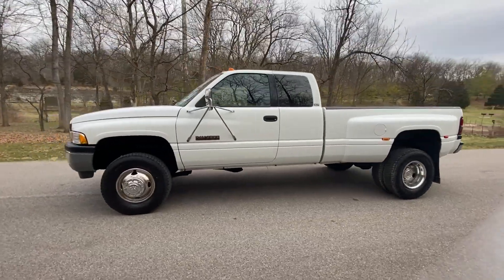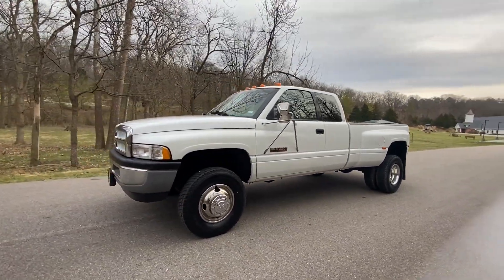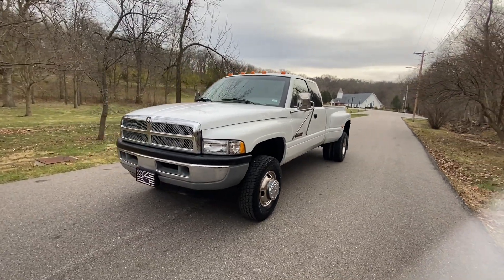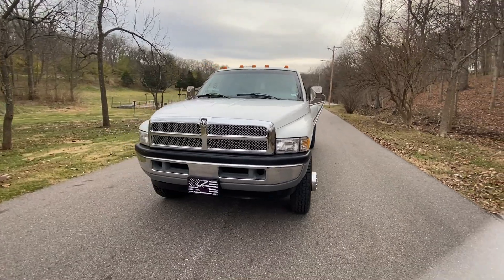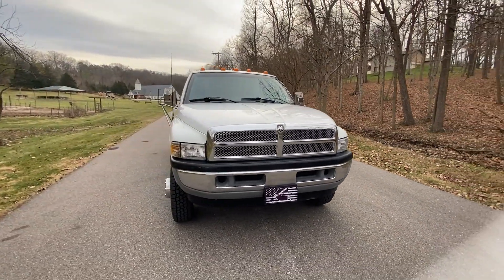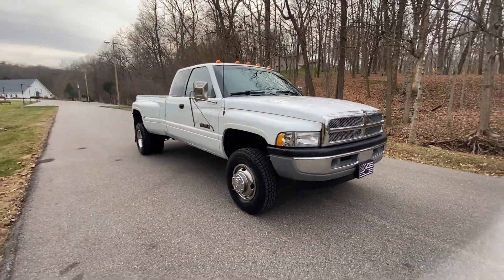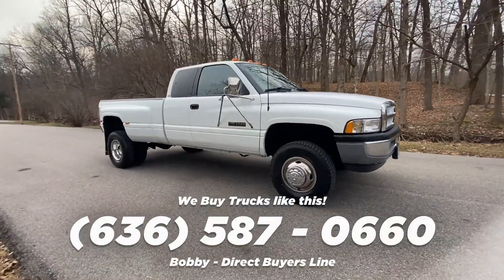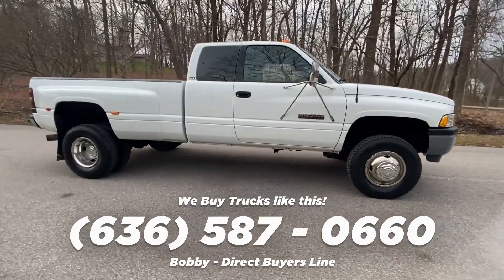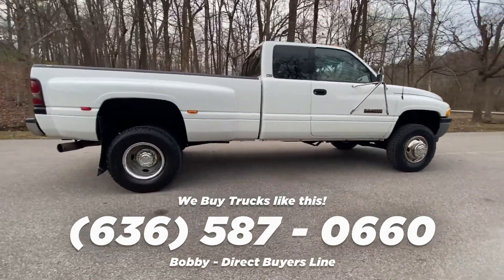Let's take a look here — this is our 1995 Dodge Ram 3500, 12-valve 5.9 Cummins diesel, five-speed stick shift. This truck is four-wheel drive and only has 45,000 original miles on it. Reminder that we buy trucks like this — if you know of one for sale, screenshot this number to save it and send it in to us. If it leads to a purchase, we'll pay you a finder's fee.